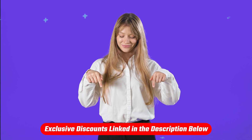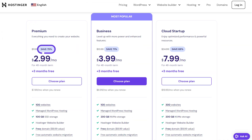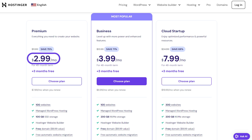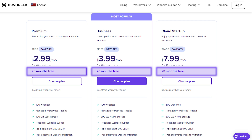And in terms of costs, if you check out the link in the description below, you can get a discount of up to 75%. So the Premium plan, which normally costs around $12 a month, would go all the way down to $3. And the Cloud Startup plan would cost around $8 per month. On top of that, you also get the first three months for free for whichever plan you decide to purchase.